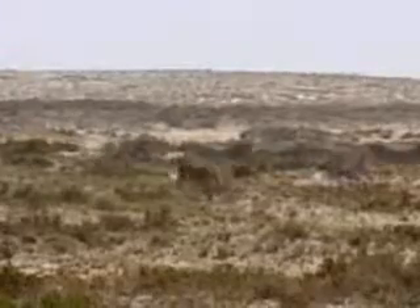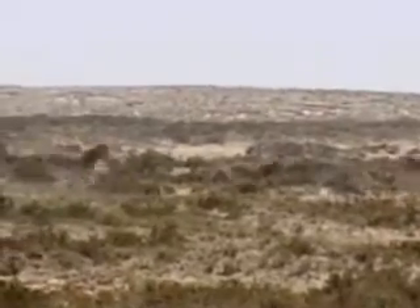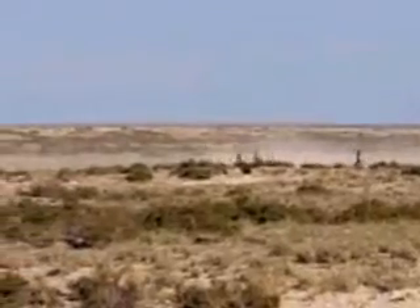Zebras usually belong to small families with a dominant male, breeding females, and juveniles. For better protection, they'll often congregate in large herds, sometimes mixing with other grazing animals like wildebeest and other antelope.